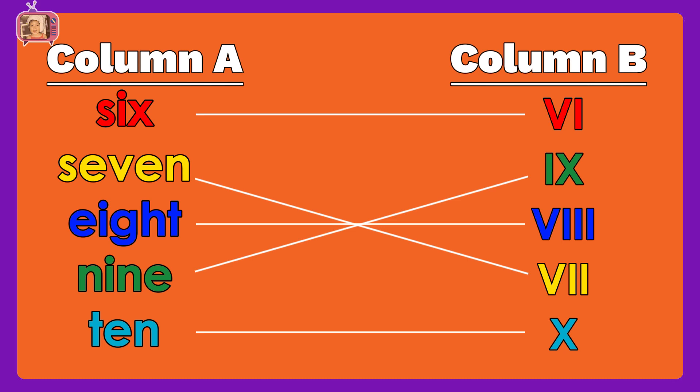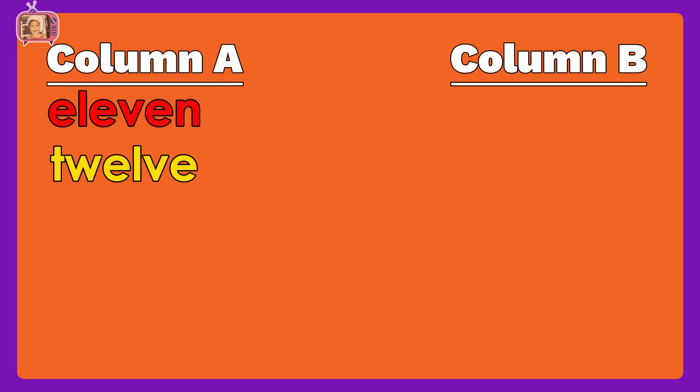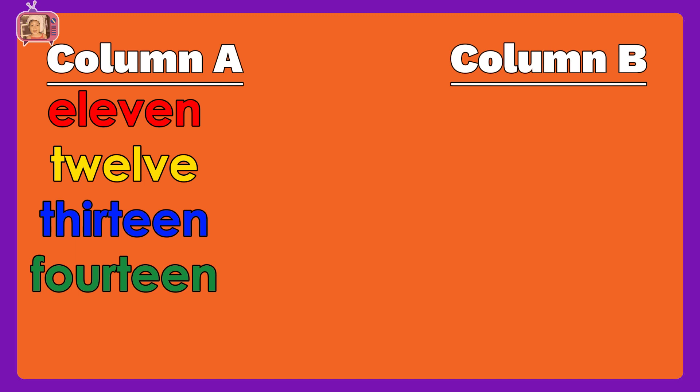Let us continue to the third sheet. In column A, we have number words: eleven, twelve, thirteen, fourteen, fifteen. In column B, we have Roman numerals.